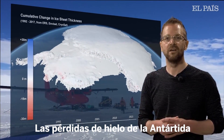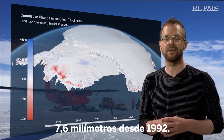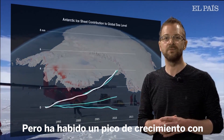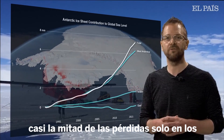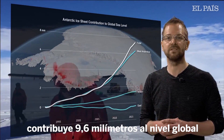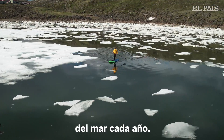Ice losses from Antarctica have caused global sea levels to rise by 7.6 millimetres since 1992. But there's been a sharp increase, with almost half of the loss coming in the last five years alone. The continent now contributes 0.6 millimetres to global sea level rise each year.